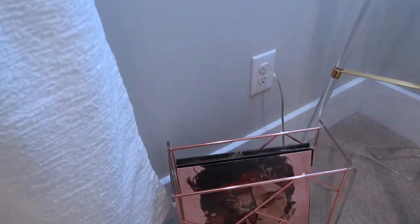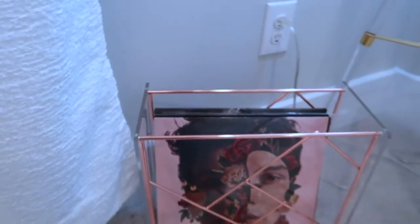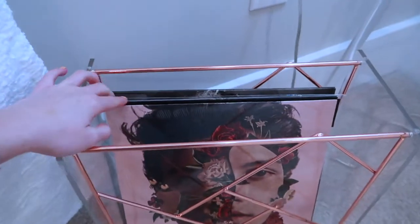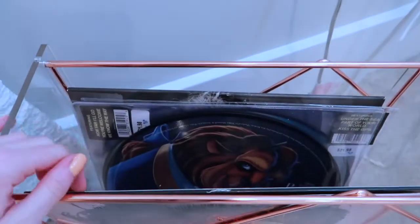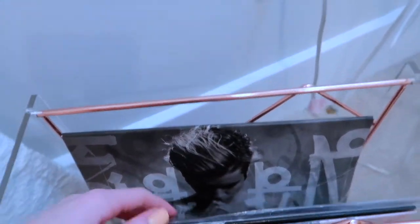Next we come over here and we have some records. No, I don't have a record player — why do you have records if you don't own one? Well, I got a record player from Urban Outfitters and it broke. I bought another one and that one broke too, so I just kinda gave up. But I still have the records, so not complaining. I have records from some of my favorite artists like Shawn Mendes, Fifth Harmony, and some Disney ones like Moana and Beauty and the Beast, and my boy JB.